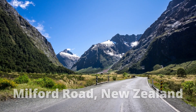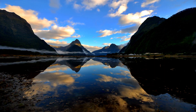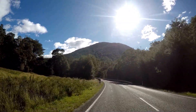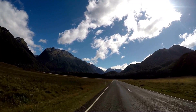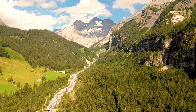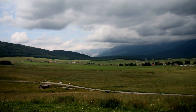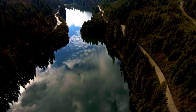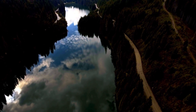Milford Road, New Zealand. Milford Road is a 75-mile scenic drive in southwest New Zealand that connects Te Anau and Milford Sound. It is the only access road to Milford Sound, one of New Zealand's most popular tourist attractions. Milford Road, State Highway 94, passes through Fiordland National Park and parts of the Te Wahipounamu World Heritage Area, one of the world's great wilderness areas.